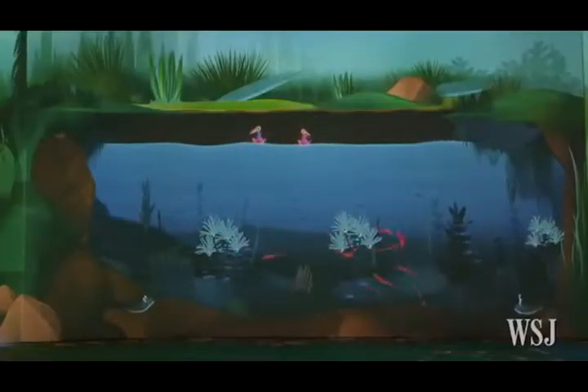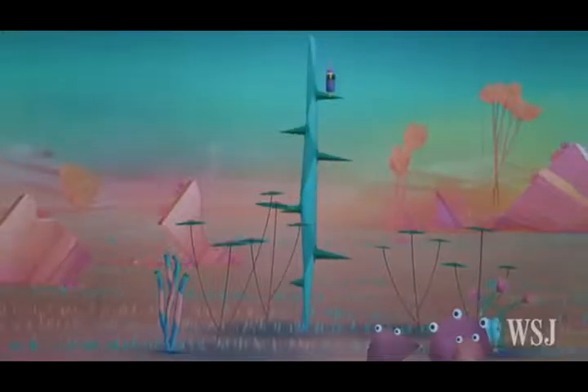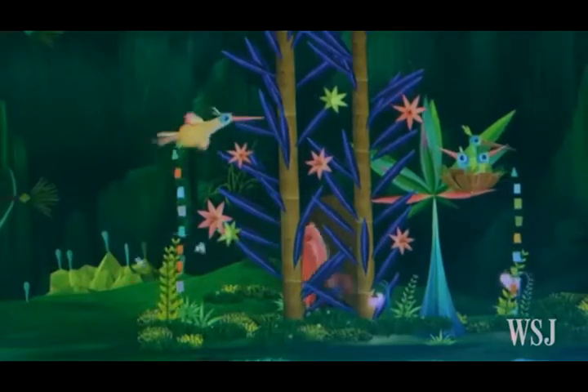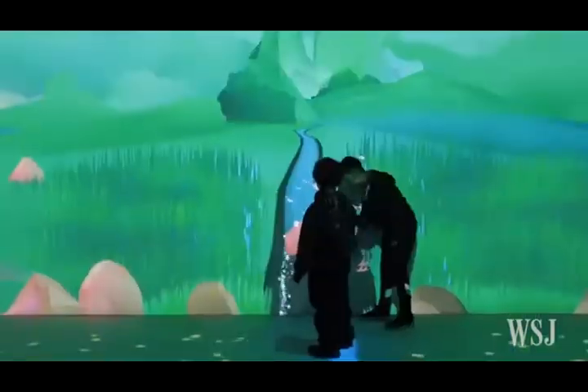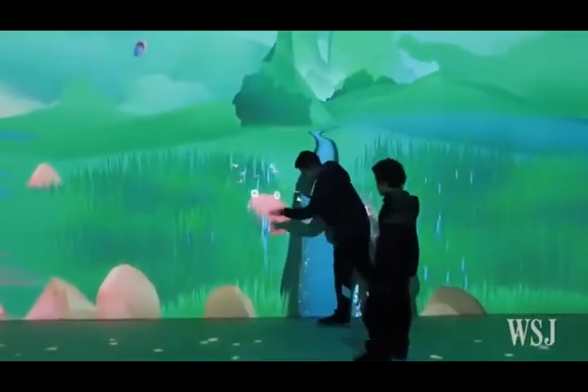At the New York Hall of Science in Queens, environmental sustainability is taught in this interactive display, the Connected Worlds exhibit, which features 20 projectors that light up the walls and floor.